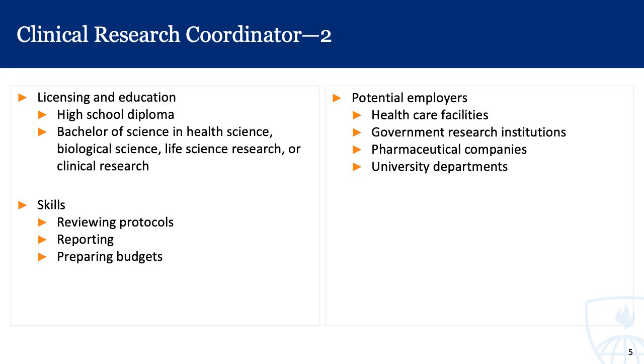Licensing and education for clinical research coordinators includes a high school diploma as well as a bachelor's of science, with a focus in health science, biological science, life science research, or something similar. Some of the skills involved include reviewing protocols, reporting, and preparing budgets. These folks work closely with the rest of the clinical trial team to make sure things go smoothly and that patients are well taken care of. Potential employers include healthcare facilities, government research institutions, pharmaceutical companies, and university departments.